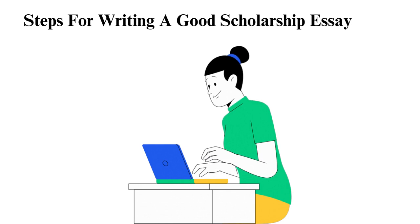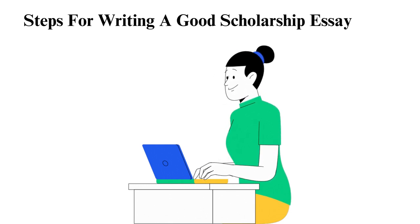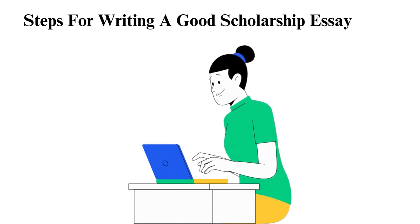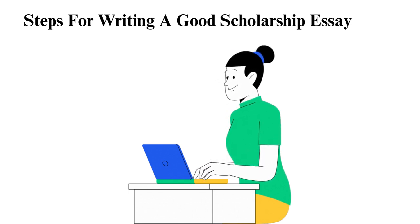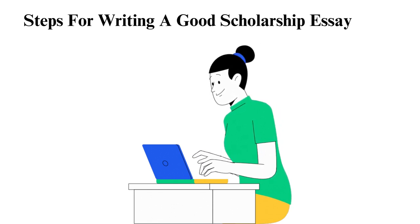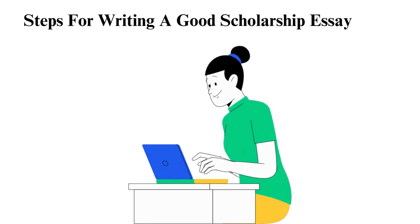What is a scholarship essay? A scholarship essay is an essay you submit when applying for a scholarship that defines who you are, your goals, and why you deserve to get the prize. With this said, what is a scholarship? A scholarship is a type of student financial support that does not require you to pay back, as far as you meet the award's requirements and utilize it as stated.